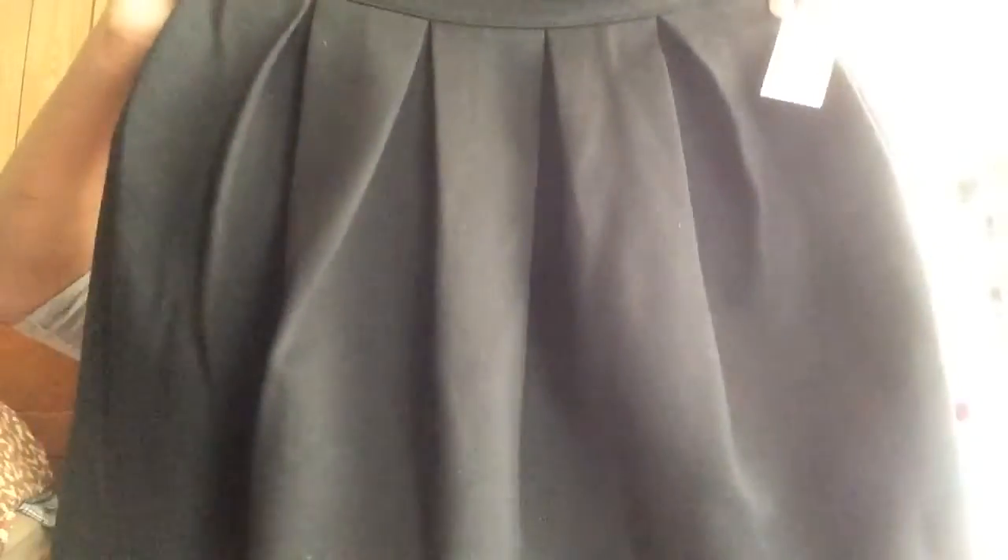The first thing I got is this little black skirt and it's so cute. I love it and I love how the back is — it has like a little zipper. It's so cute and it will definitely be worn with so many outfits.